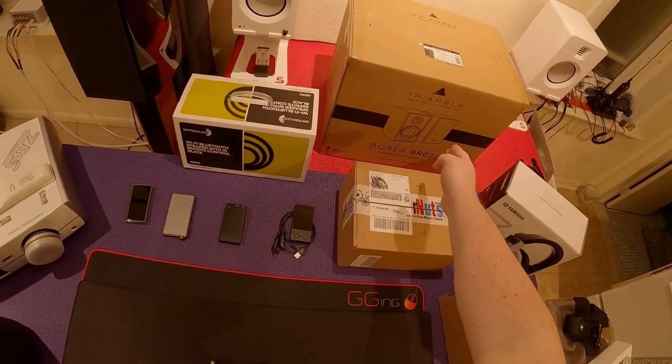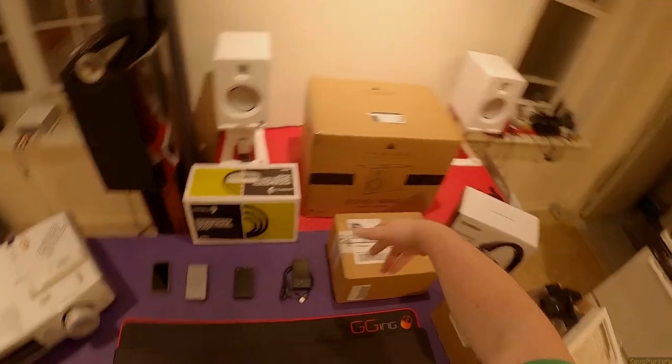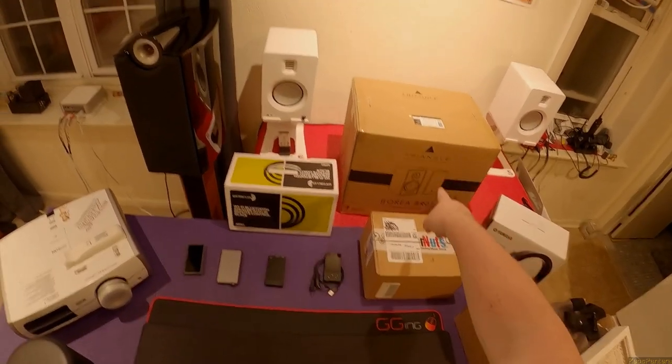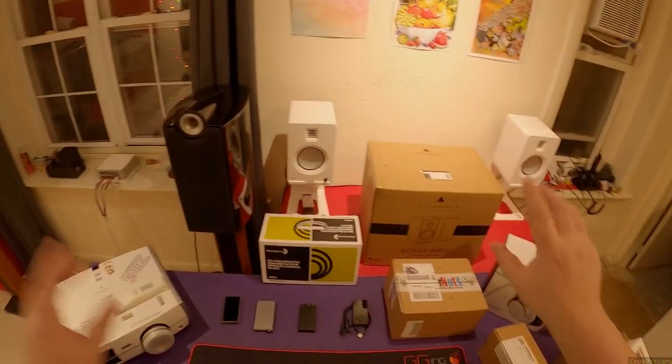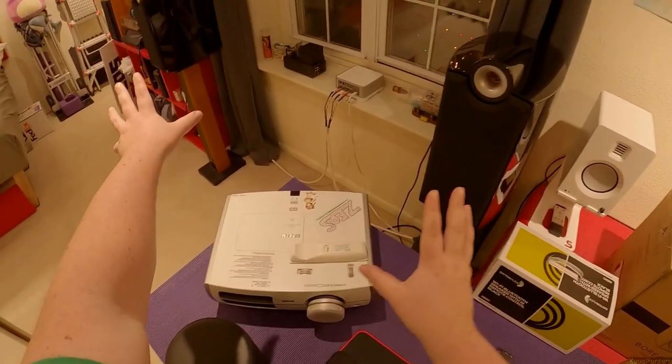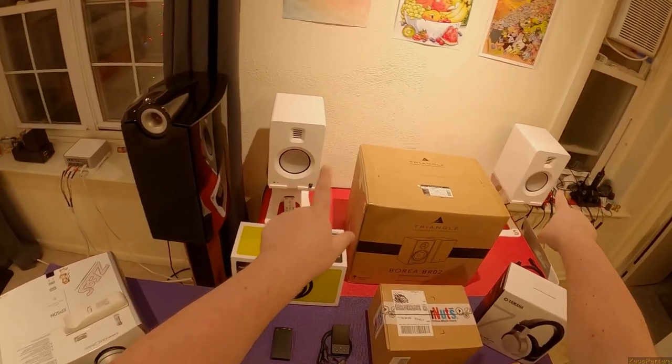I don't know where to start - is it with the Boreas? The Triangle Boreas - I just keep the Boreas. So the Triangle Boreas, they're in the yard sale. The ones I reviewed, the ones I was like 'oh.' Ignore these other Triangle things that are coming - those are mine, you can't have them.